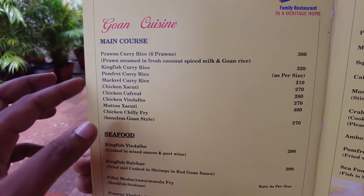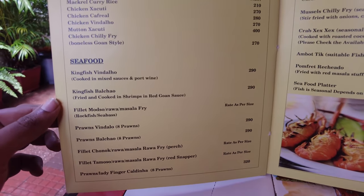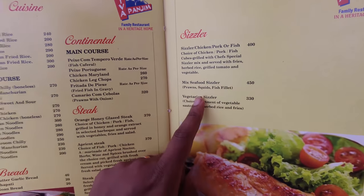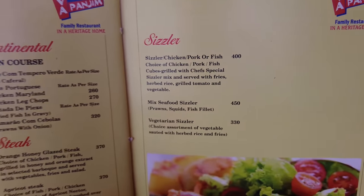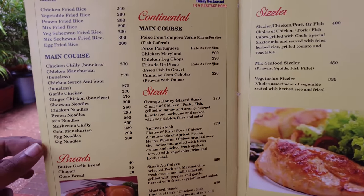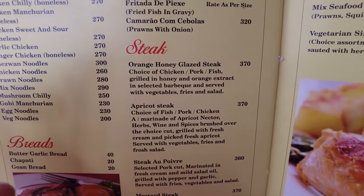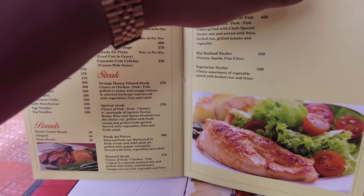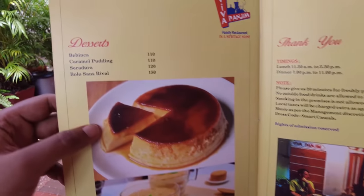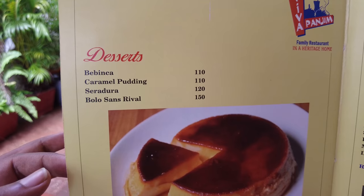They also have pomfret curry rice, mackerel rice, and you can see the prices on the menu. We're going to get a mixed seafood sizzler because I wanted to show you something different today. They also have amazing steaks here if you want to try those. And of course we are going to get one of the desserts, which are very delicious.